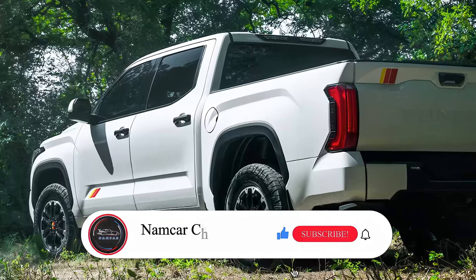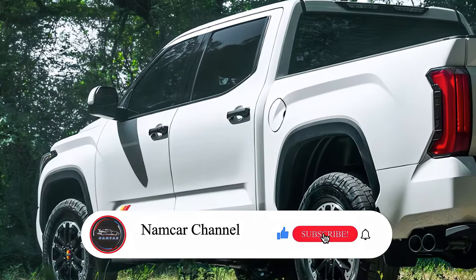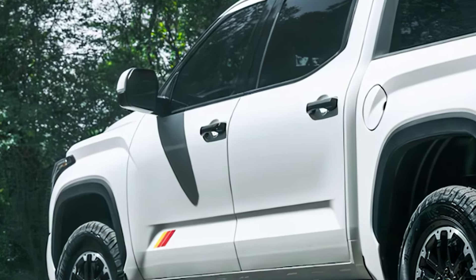Plus, with multi-terrain select and crawl control, handling rocky, muddy, or sandy trails is easier than ever.